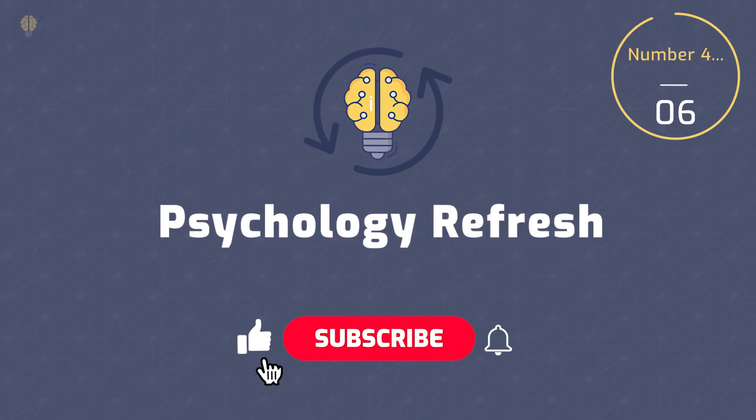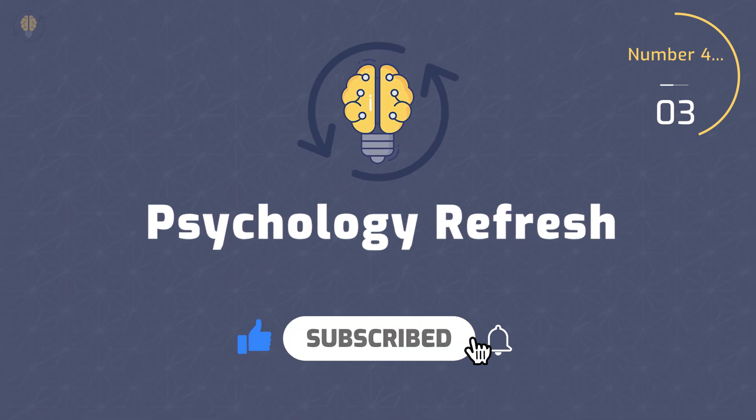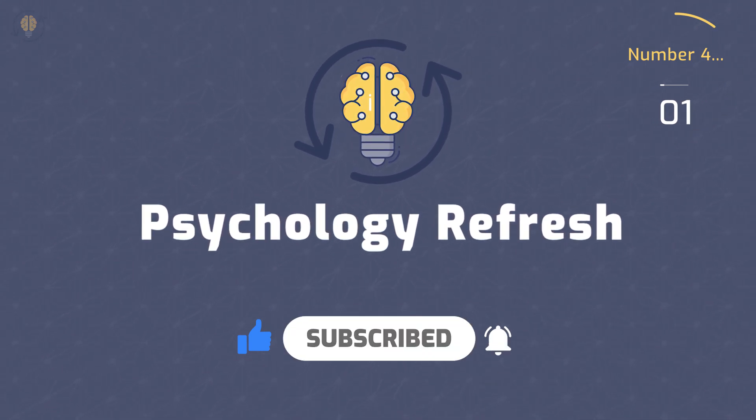If you are enjoying our content, please give this video a like, subscribe to our channel, and do not forget to turn on the notification bell.